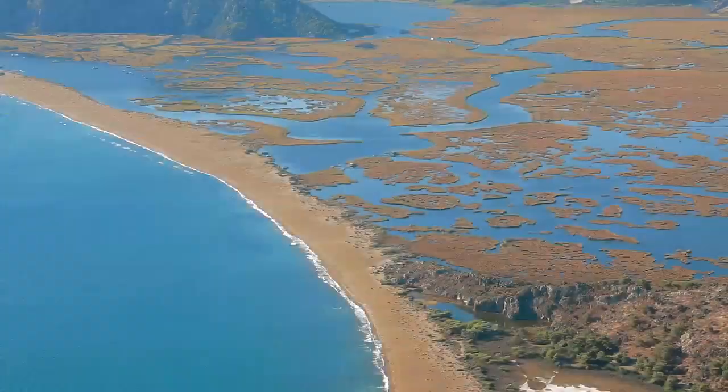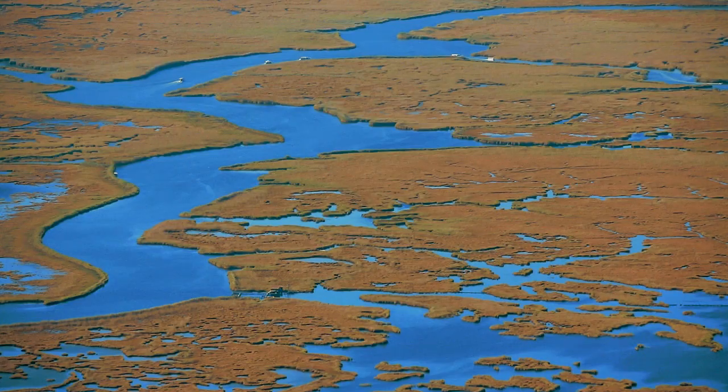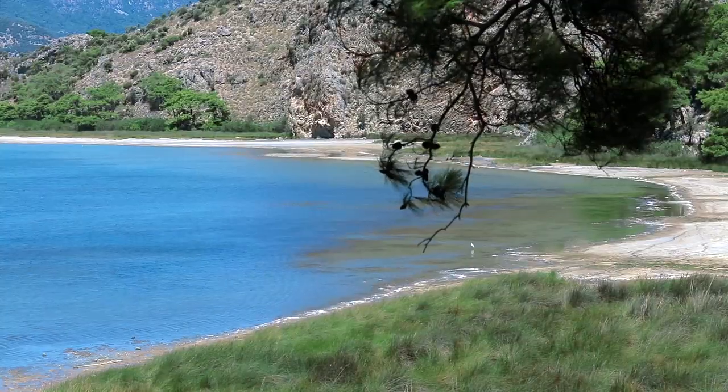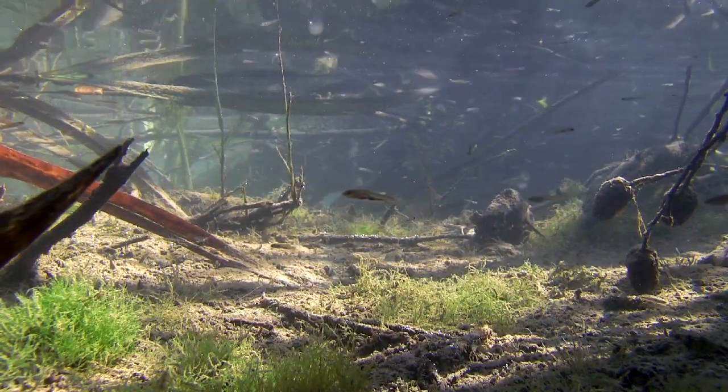After an hour or so of hard work, the female returns to the sea. Approximately two months later, the baby turtles hatch and head to the sea like their mothers. What characterises Istuzu beach is the presence of fresh water on one side and sea water on the other. There are many large and small lakes behind the beach.